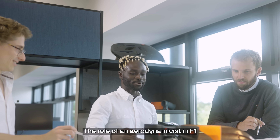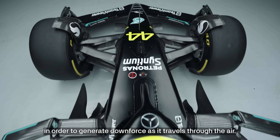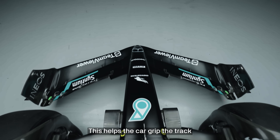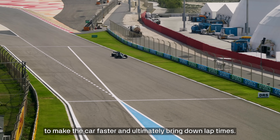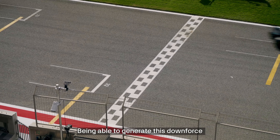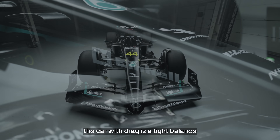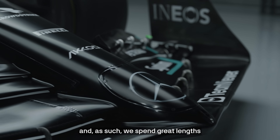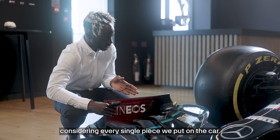The role of an aerodynamicist in F1 is to help design the shape of a car in order to generate downforce as it travels through the air. This helps the car grip the track and is one of our main weapons in our arsenal to make the car faster and ultimately bring down lap times. Being able to generate this downforce without overly compromising the car with drag is a tight balance, and as such we spend great lengths and resources in the aerodynamics department considering every single piece we put on the car.